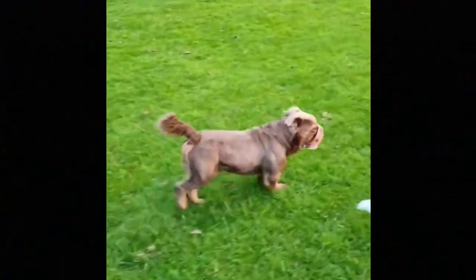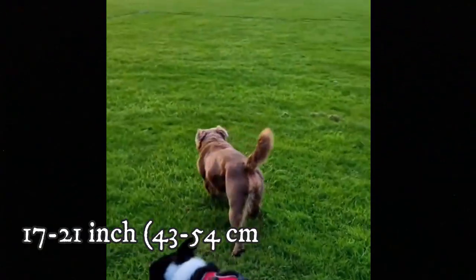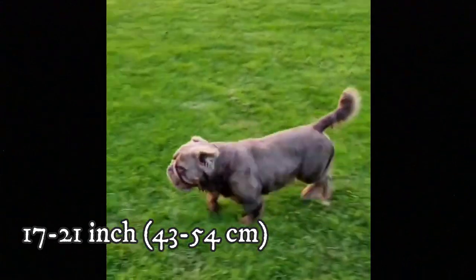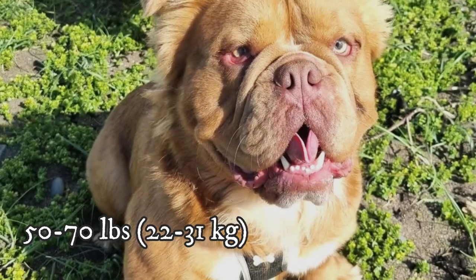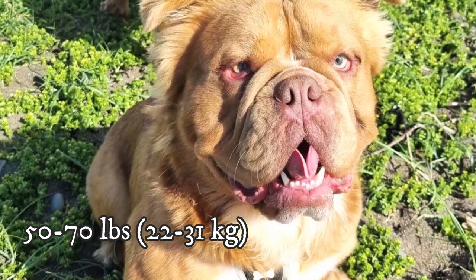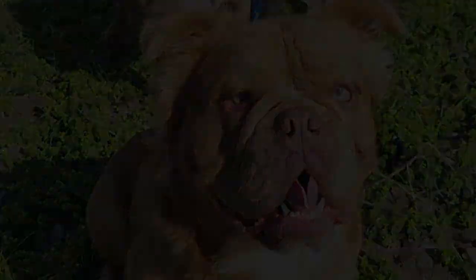What about the size of the Mammoth Bulldog? The breed typically stands between 17 to 21 inches, which is 43 to 54 centimeters, and weight is usually between 50 to 70 pounds, which is 22 to 31 kilograms. There are no big size differences between males and females.